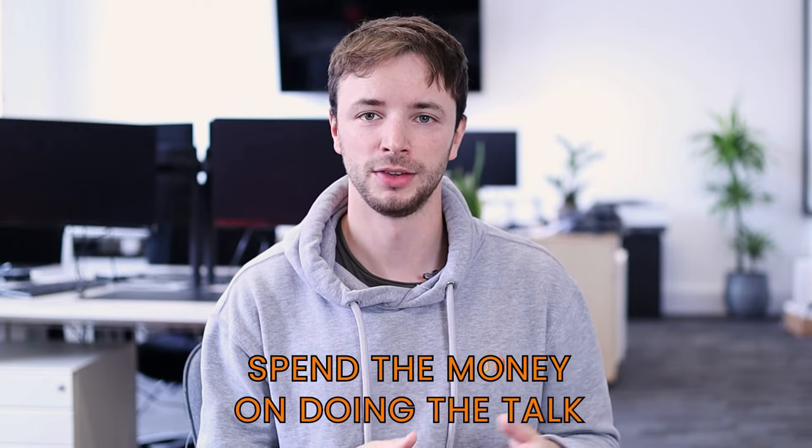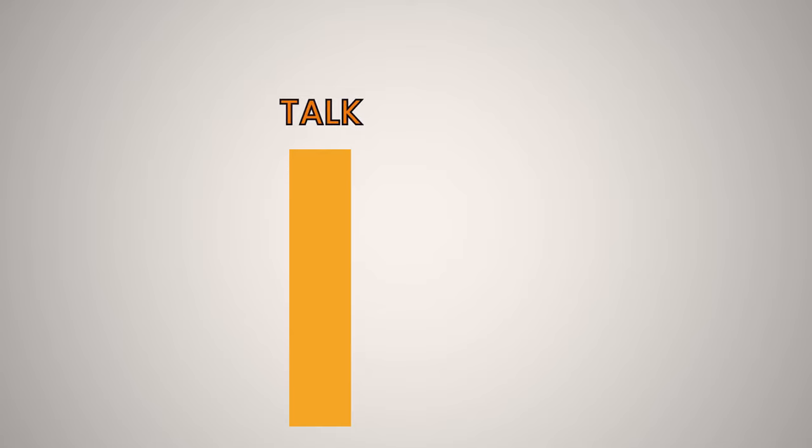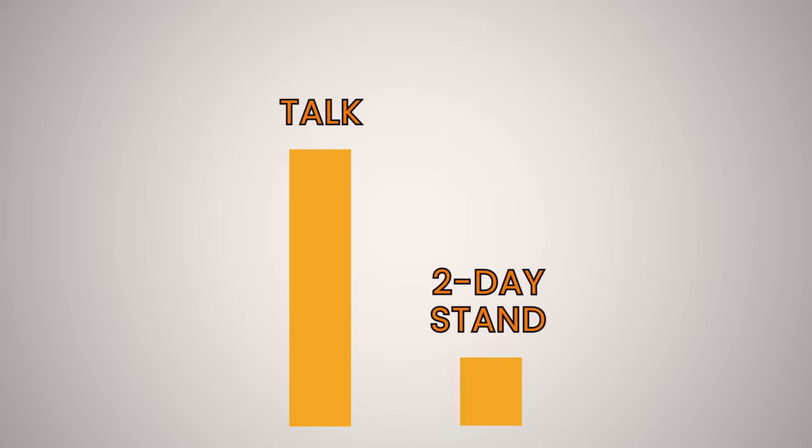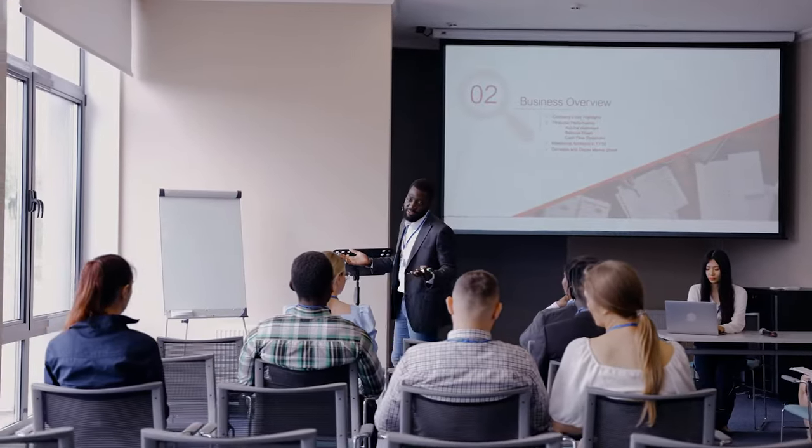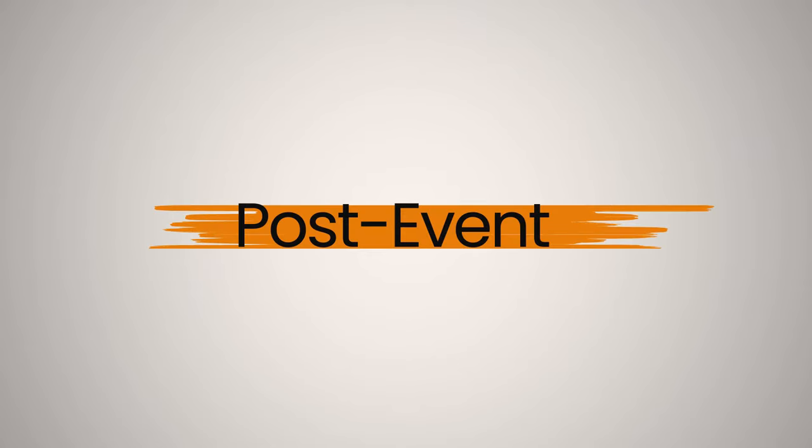My biggest tip for people looking to do trade shows is try and spend the money on doing the talk. In my mind, doing a talk which people come to is much more valuable than even a two-day stand. If they offer a talk as part of a package, or you can pay a bit more, I'd say that is ultimately the bit that becomes really worth it, because rather than doing one-to-one you're doing one-to-many. There are lots of benefits around doing talks on very specific topics which allow you to showcase your expertise. And if you're doing a talk, make sure you can film that talk, and also film general footage throughout the day so you have it for your archive — which leads us into the next step: post-event.